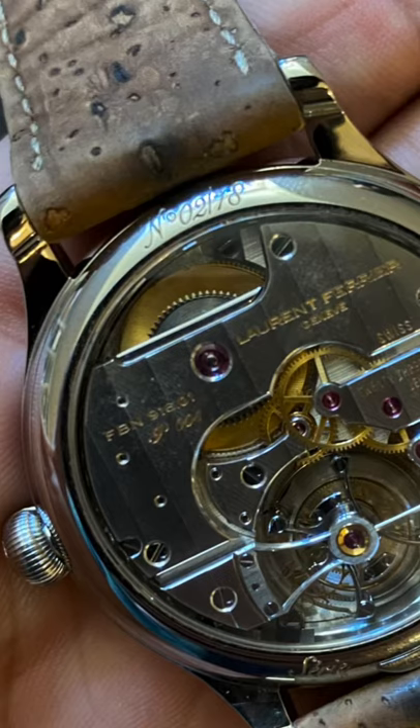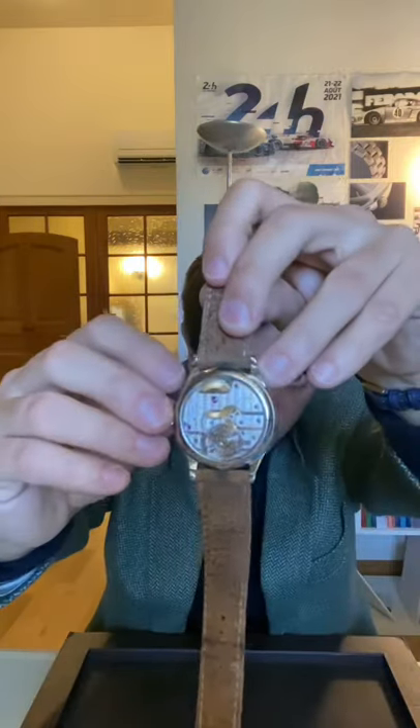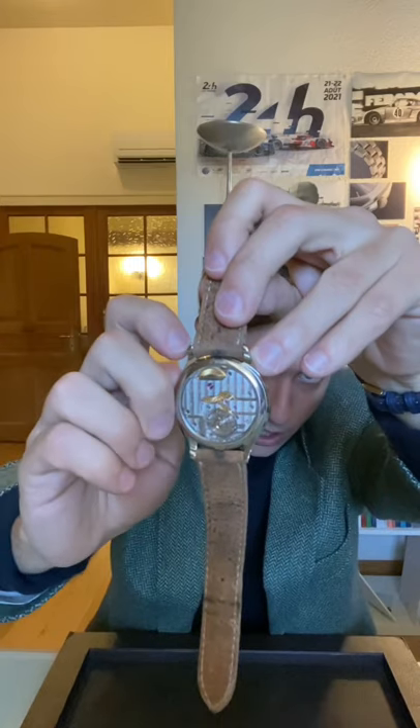It's the one he kept for himself and in fact it's the prototype. We see the case number two, as the first one was in yellow gold but this one is in steel, and it has all the elements that are now renowned of the brand, such as the system for the manual winding.